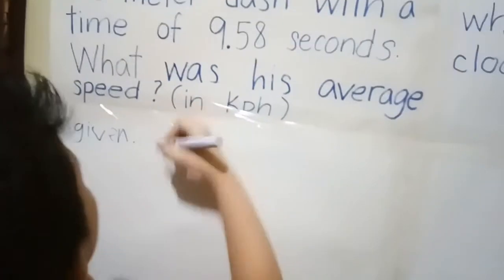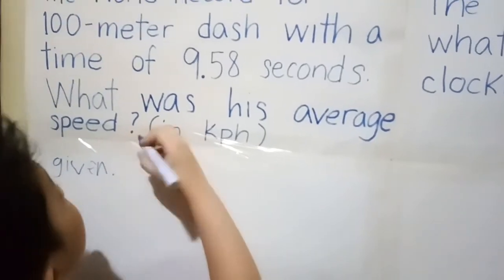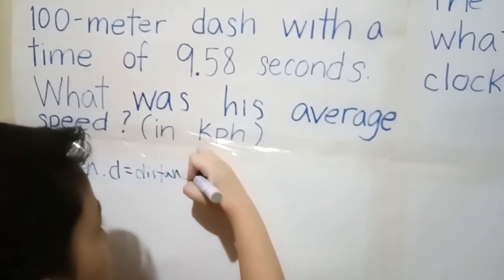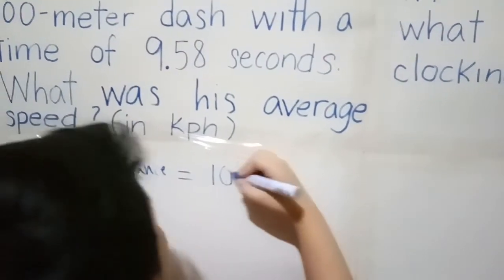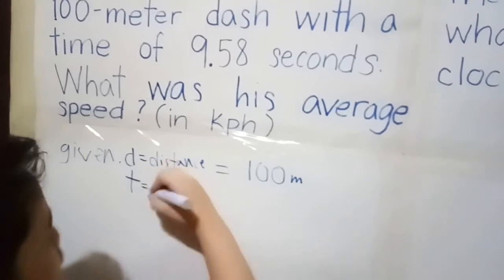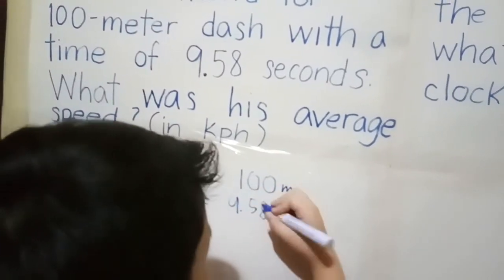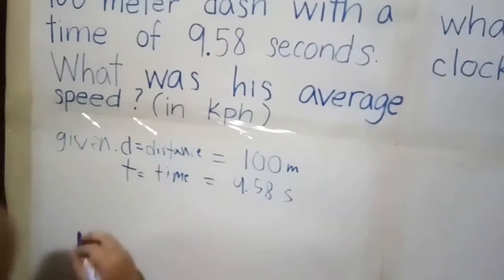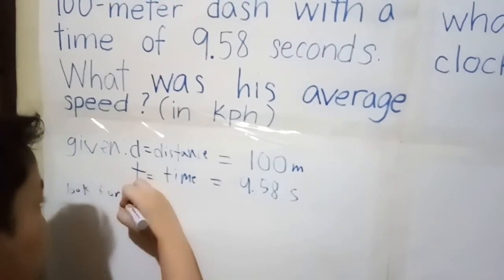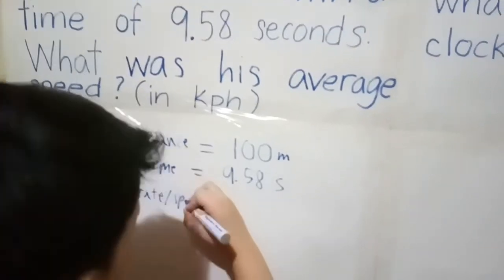The given is: distance, which equals one hundred meters, and T, which is equal to 9.58 seconds. So we are looking for R, which is rate or speed.